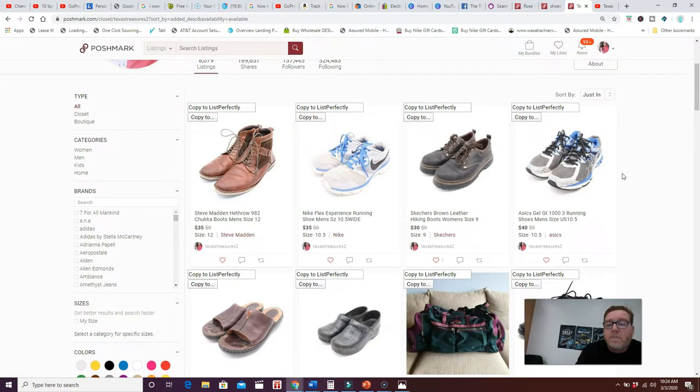It really helps your items stand out compared to people who are just throwing their shoes or items on a dirty, wrinkly bed. You want your items to stand out, so make sure you're getting those pure white backgrounds.